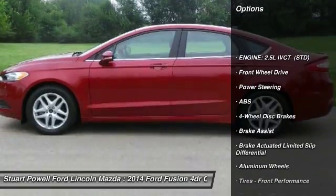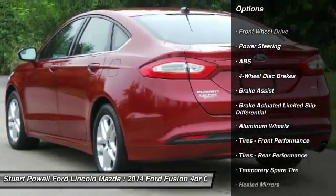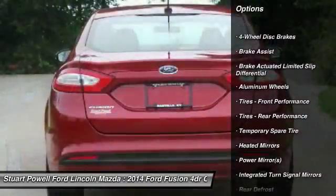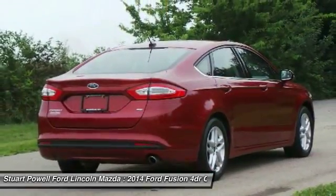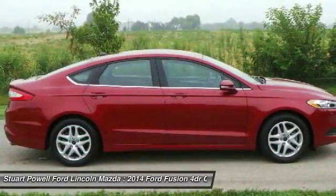Anti-lock braking system, keyless entry, steering wheel audio controls, traction control, stability control, Bluetooth, adjustable steering wheel, power steering, floor mats, four-wheel disc brakes.